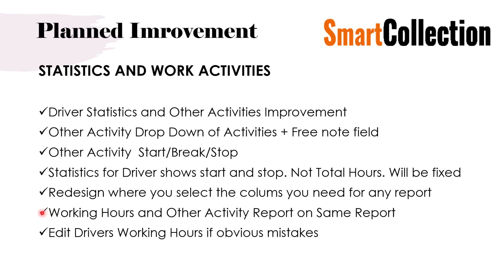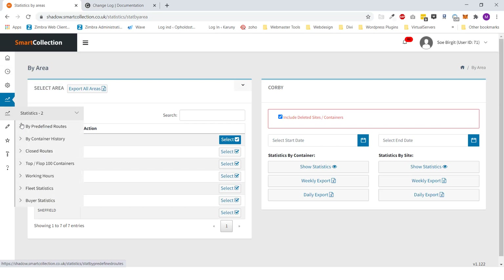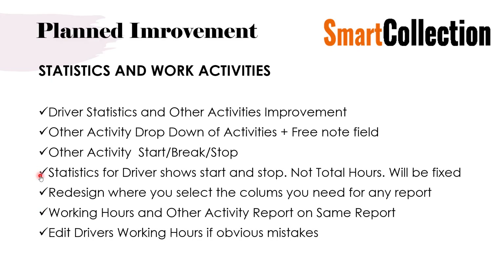Working hours and other activities will be combined into the same report. At the moment, other work activities statistics and working hours are in two separate places. We want to find a way to combine them so when you print out the working hours for a week for a driver, you get both things on the same printout or export. We will also add the ability to edit driver working hours for obvious mistakes — for example, if a driver forgets to stop on a Friday and returns Monday morning, it looks like he worked 48 hours over the weekend. Currently you have to export to Excel and correct it there, but this will be fixable within Smart Collection.